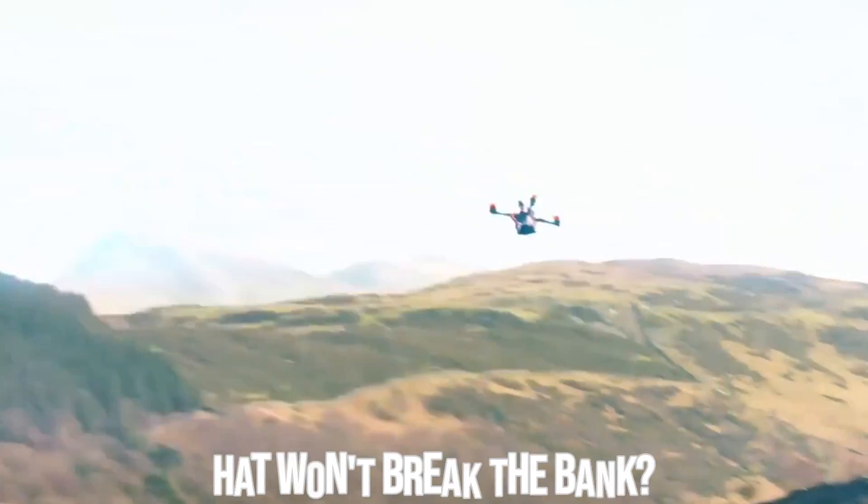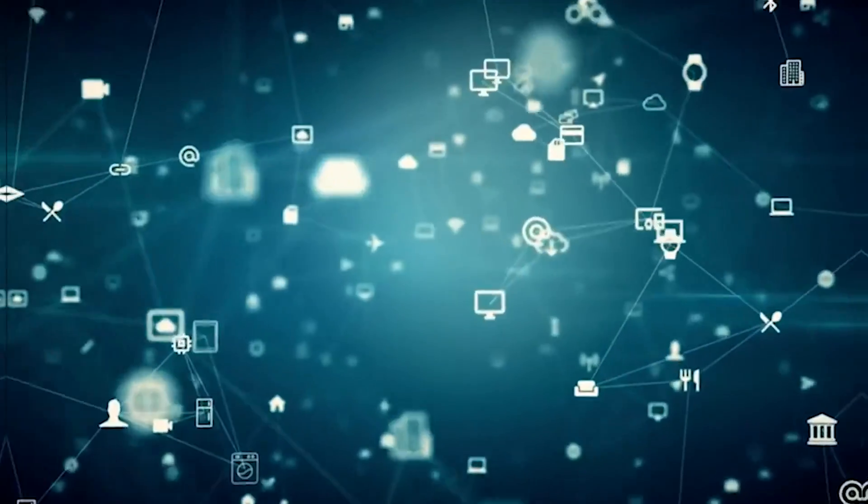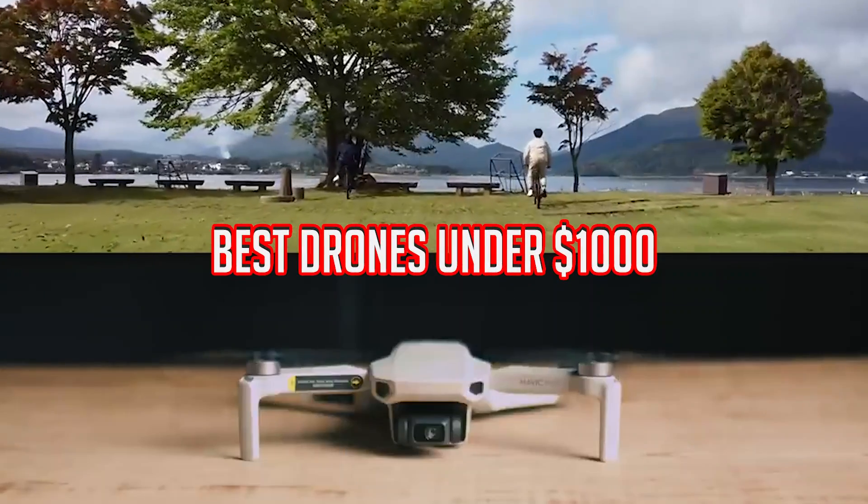Are you on the hunt for the perfect drone that won't break the bank? You're in the right place because today we're diving into the exciting world of drones under $1,000.